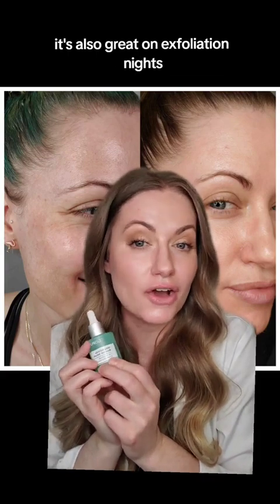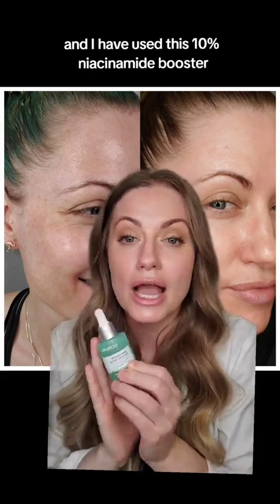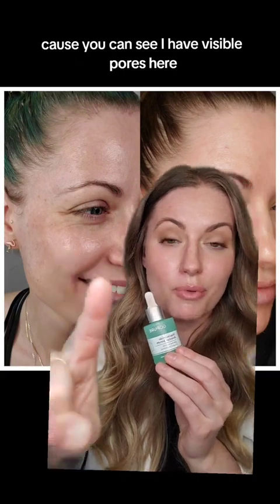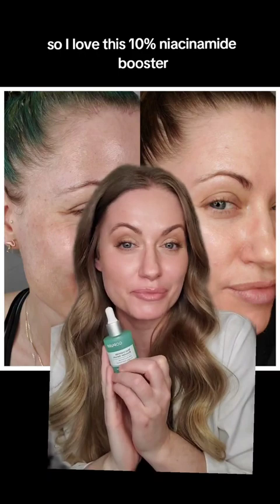I love niacinamide — it's also great on exfoliation nights. I've been using this 10% niacinamide booster and I am obsessed with it. It has also visibly reduced the appearance of my pores — you can see I have visible pores in the before, and much less visible in the after.